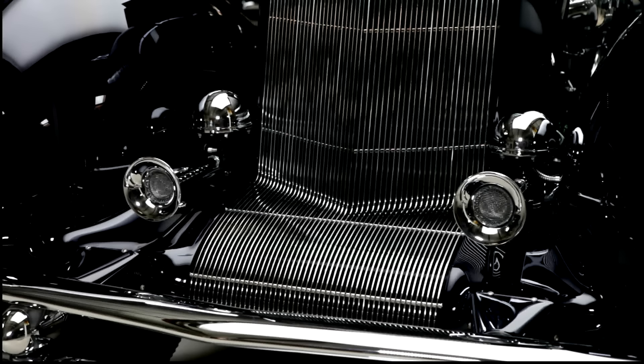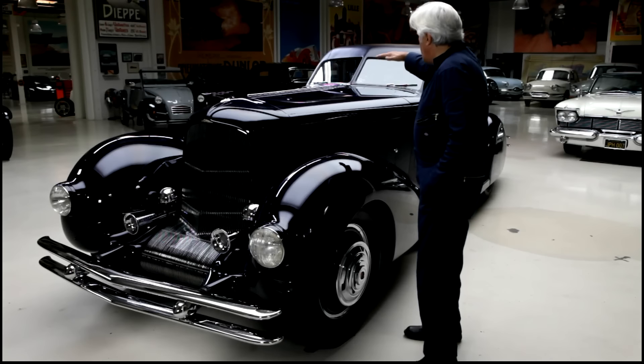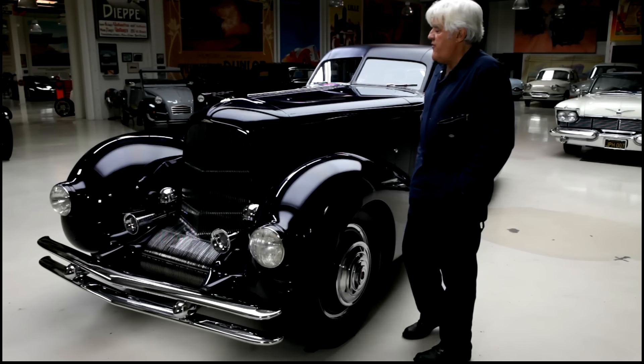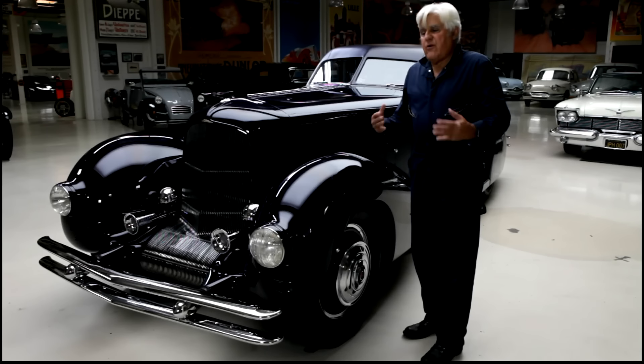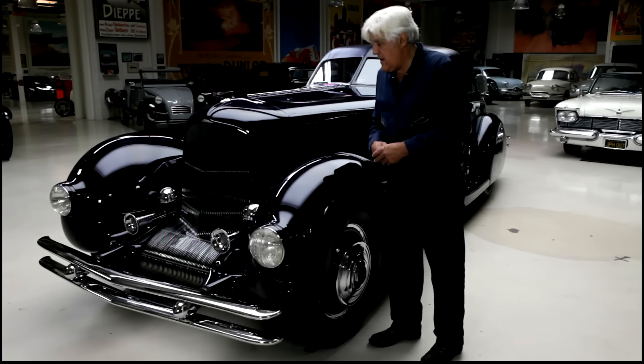This grill was probably the single most expensive automotive part you could come up with back in the day — the grill alone was $1,200. Now, a house was $1,200 in the early 30s. The V windshield — notice the way it's slanted back — is very aerodynamic, very aircraft-looking. And the interior is really aircraft-looking, but we'll get to that in a second.